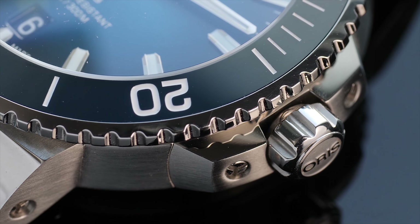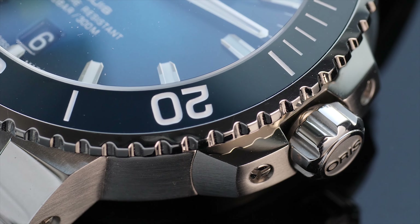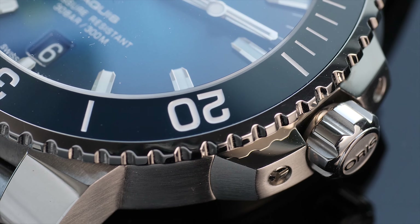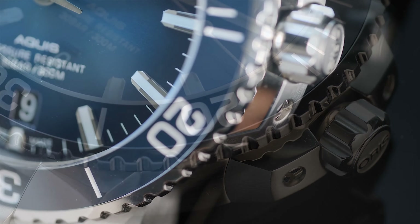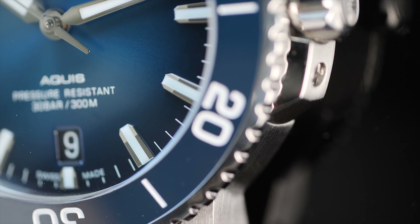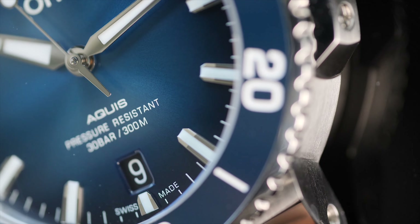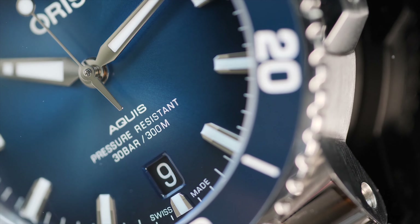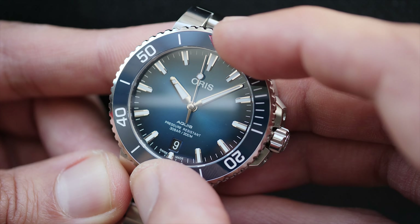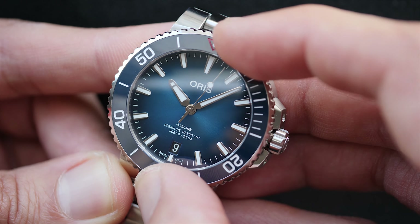The watch comes with a crown guard screwed into the case, so if you ever hit the watch and damage the crown guard, the modular design helps with repair — you can simply replace the crown guards. The watch comes with a ceramic bezel which offers ruggedness and better tolerance against daily hits and beating. The bezel ridges are deep enough, and the bezel slightly hangs over the case making it easy to turn. There's a slight play in the bezel, which isn't ideal, but for the price the watch comes in it isn't a deal breaker.